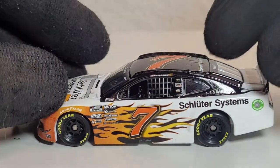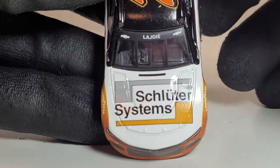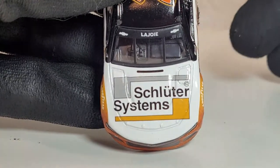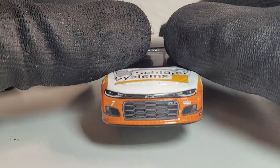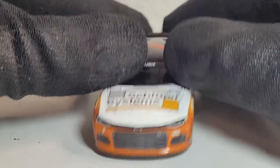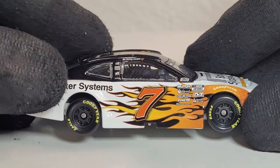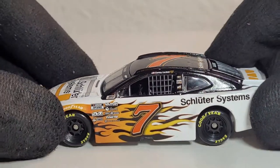The Corey LaJoy Schüttler Systems 2020 car also sold out, so this was an easy decision for them to make. Spire Motorsports is still considered a small team, so it's great to see yet another small team diecast get produced — and this is actually one of the first small team diecasts produced for 2021, which I find pretty damn cool. What an interesting-looking paint scheme.